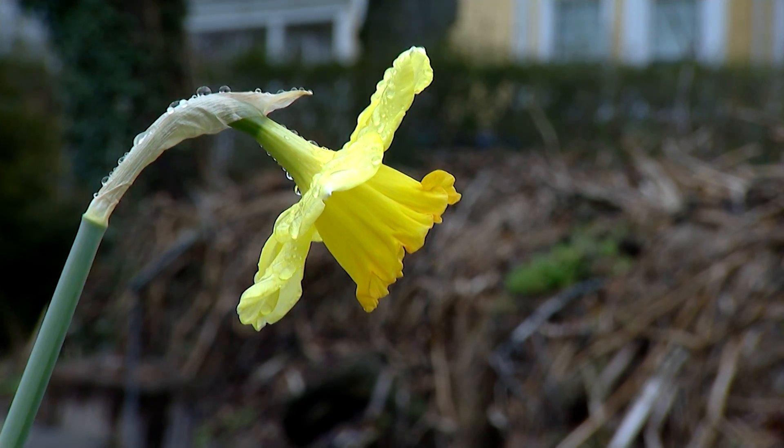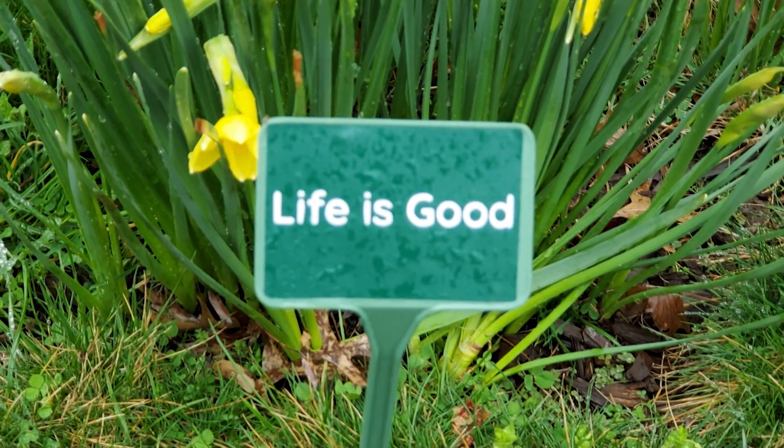Daffodils do their best to send sunny vibes. Everything starts growing, so everything is just sucking it up. They don't complain about rain. The flowers are saying, thank you very much for the rain. We'll be looking good on the next sunny day.